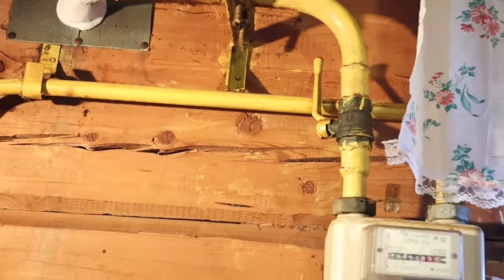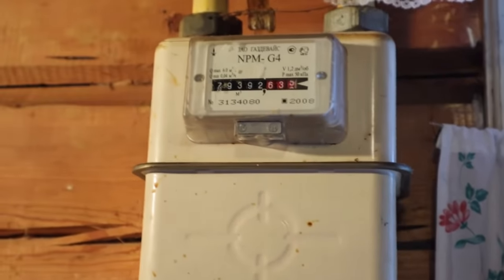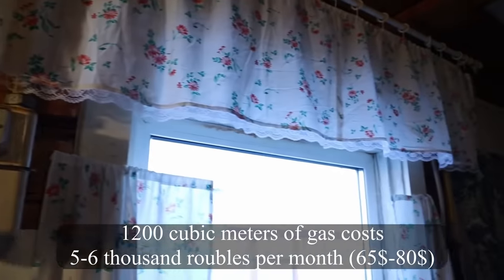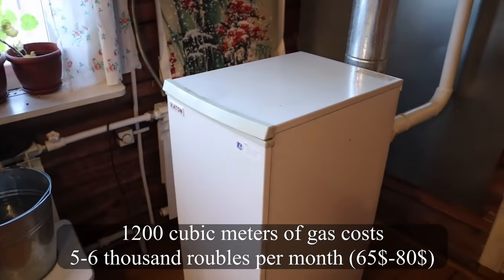The gas line goes inside the house to the gas meter. My parents use around 1,200 cubic meters of gas per month during the coldest time of the year, and it costs them around five or six thousand rubles per month.